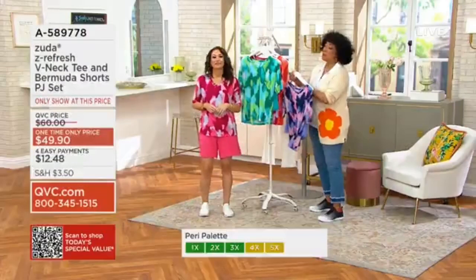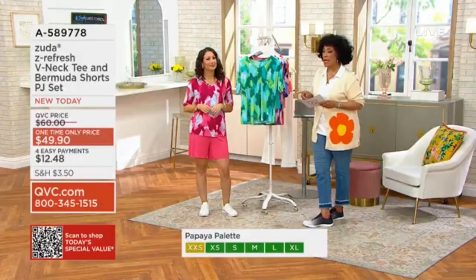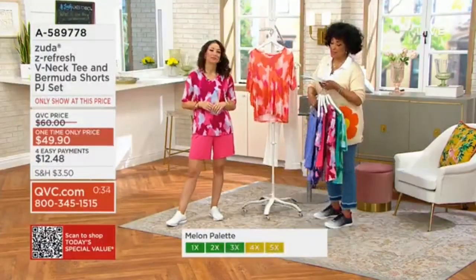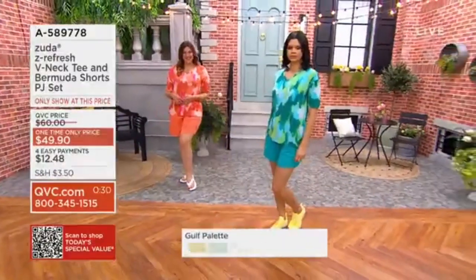Let's show you all of the colors. Remember, the one-time only price is in effect until the end of this show. If you'd like it at that price, the item number is A58977-8, the Zuta.